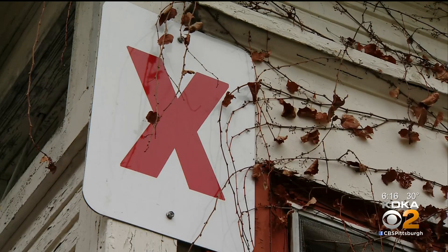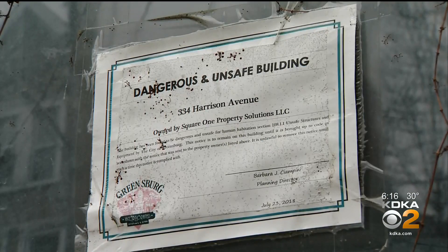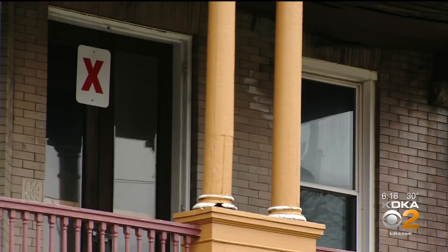A big red X tells first responders with one letter what this entire sheet of paper says: unless you know there's someone in this building that needs rescued, stay out.